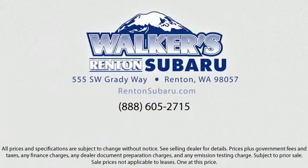Come see why the right place to purchase your new Subaru is right here. Walker's Renton Subaru — real value, real people, real simple. Located just off of I-405 and State Route 167, just minutes from I-5, it's simple to visit us anywhere in the greater Seattle area.